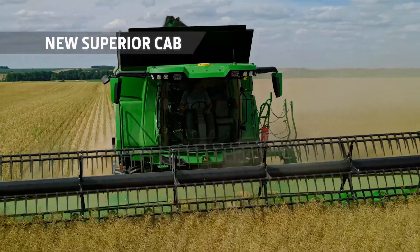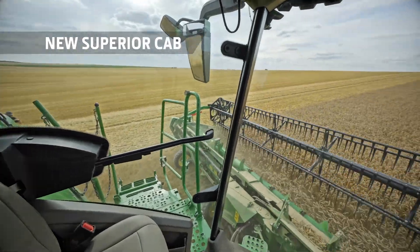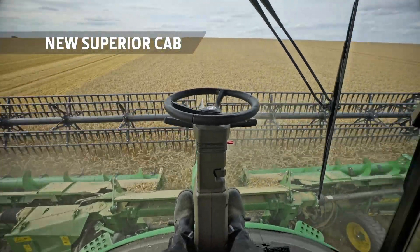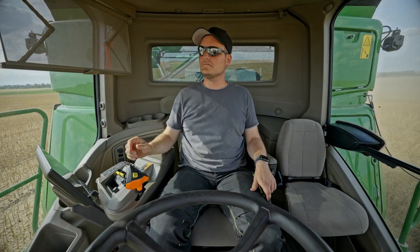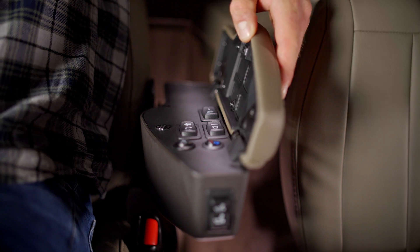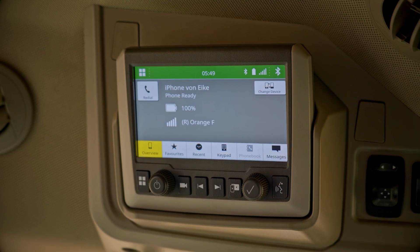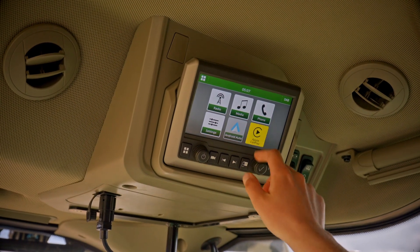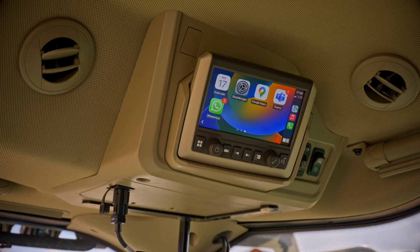The luxury cab is the perfect demonstration of this philosophy. Incredibly spacious, with panoramic visibility, it takes comfort to the next level. Fully air-conditioned, with a ventilated seat and its own massage function, it's built for modern harvesting. Touchscreen controls are intuitive and the infotainment system with Apple CarPlay and Android Auto brings luxury car refinement to the field.